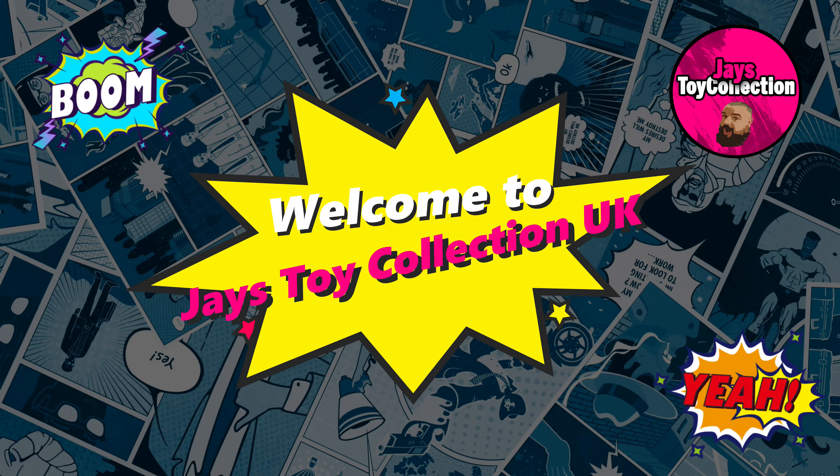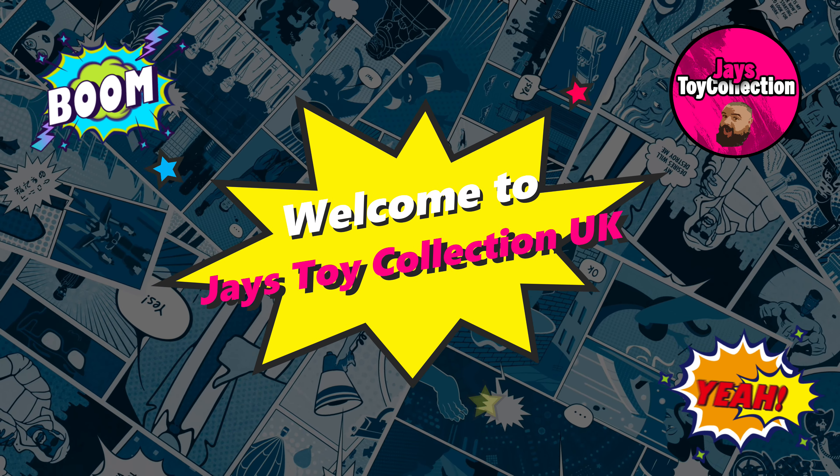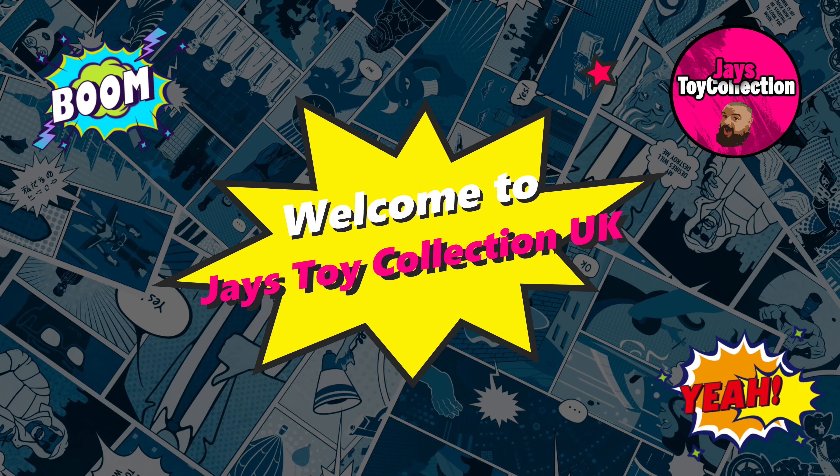Hey there and welcome to Jay's Toy Collection UK for another action figure video. As we film this it is the 15th of February 2024, and that can only mean one thing - it's your boy's Got Toys' birthday.